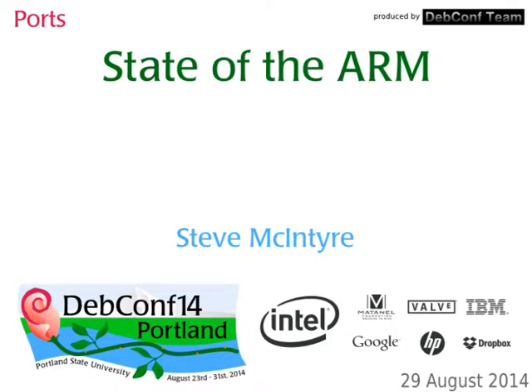Hi folks, I'm here with some other folks from ARM to talk about the state of the ARM ports in Debian. This is very much a bof — I'm not planning on talking all the way through. Please interrupt if you have questions; there'll be plenty of chance to discuss things.